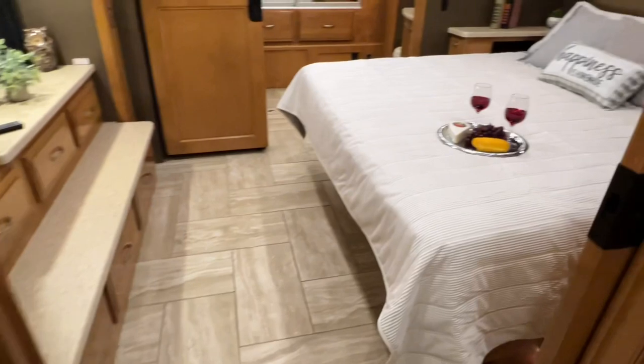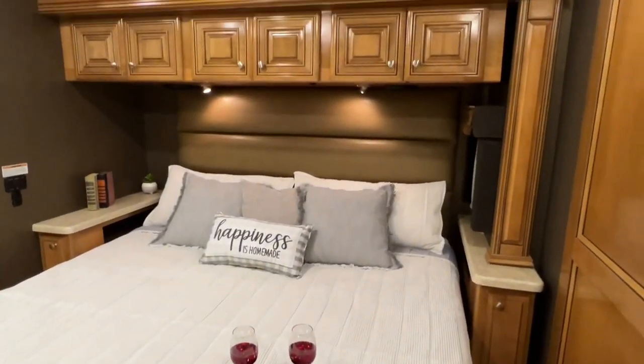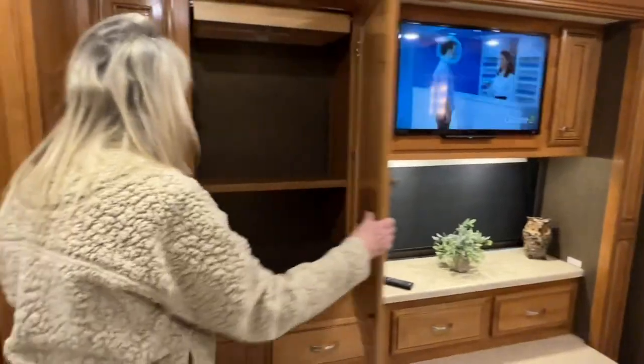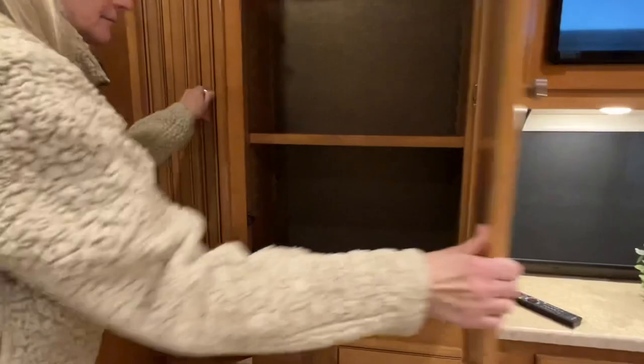I'm on a king-size bed with a memory foam mattress — very comfortable. This coach has a lot of storage. There's a lot of drawers. That's your closet — it's just really nice.